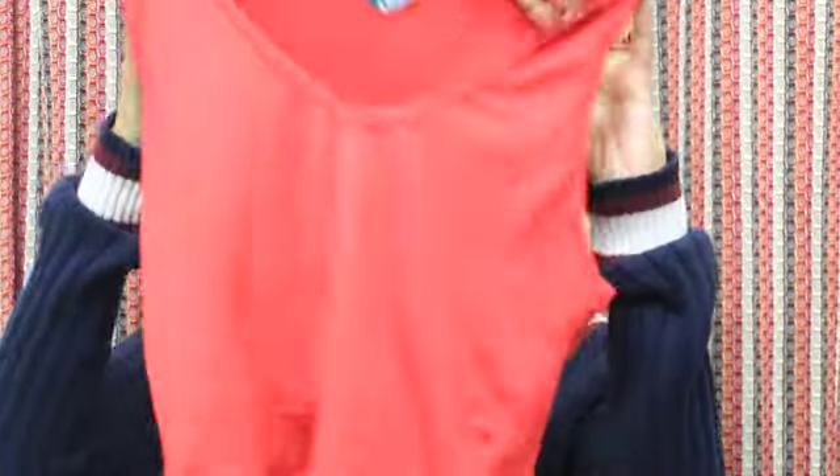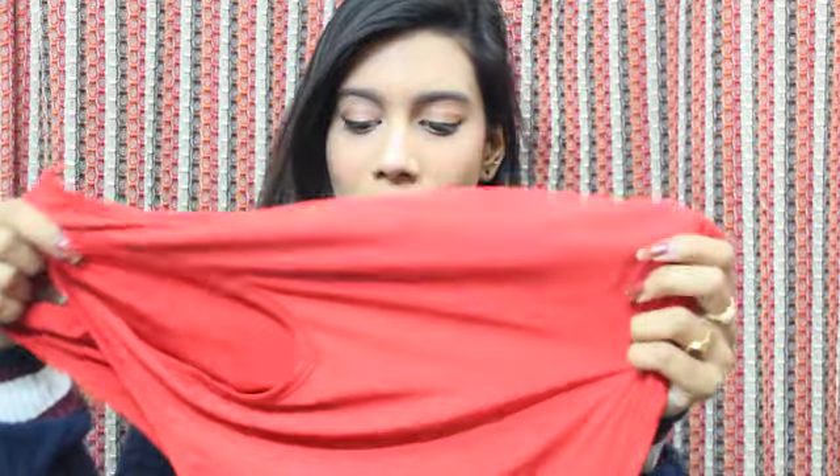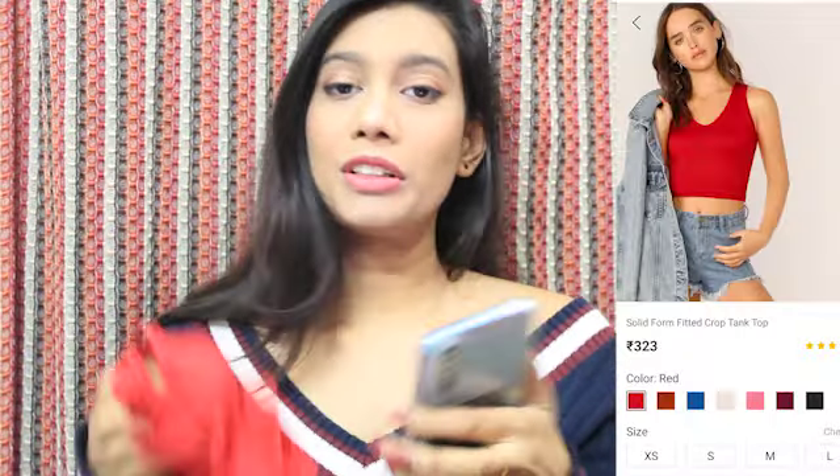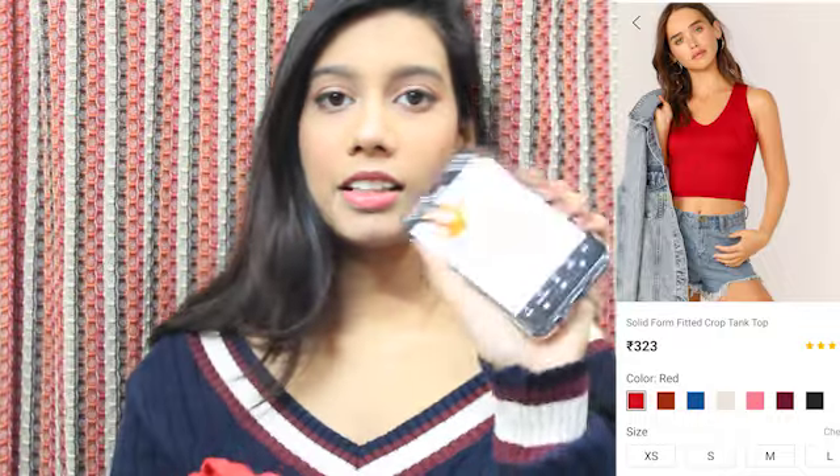Shein gives very cute packaging and I love how they pack everything in different poly bags so it's also travel friendly. The first product is this very cute red crop top. The material is such that you can also wear it in a swimming pool. The material is so soft and the fitting is so good. I like how it's sleeveless and not too cropped. I bought this for only 323 rupees — I think it's a steal, and it came in too many colors.